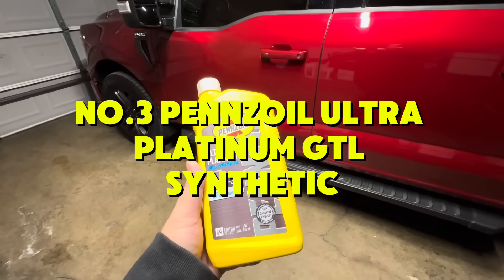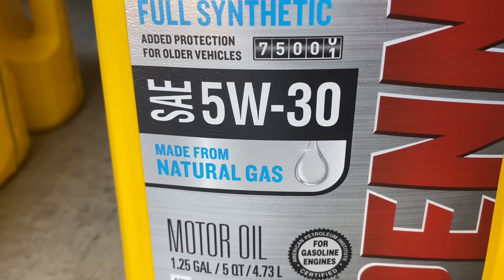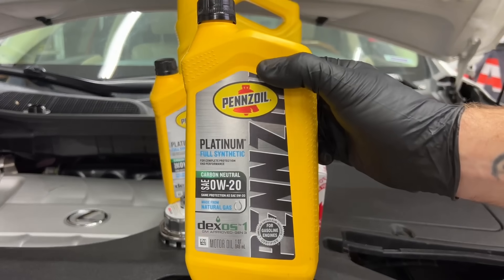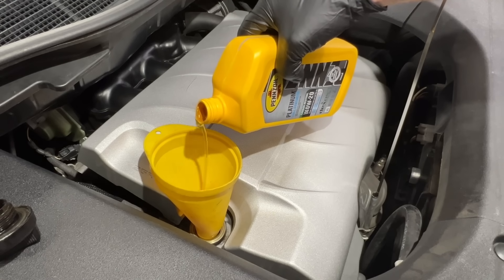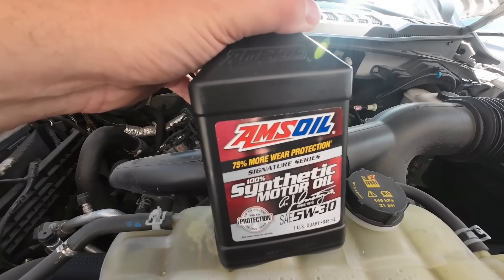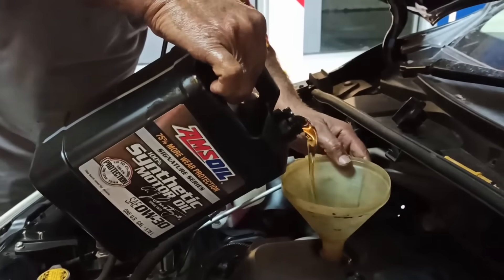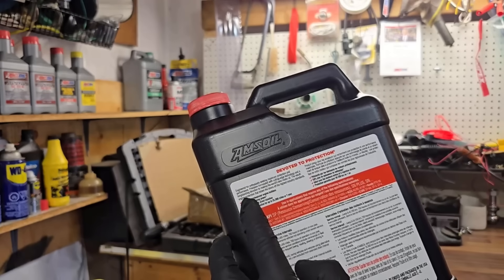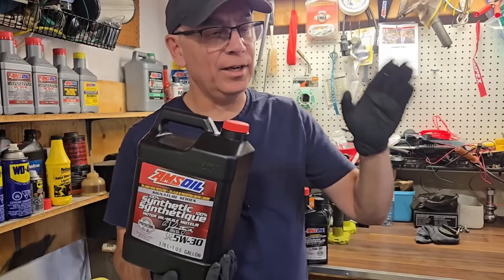Number 3: Pennzoil Ultra Platinum GTL Synthetic — amazing cleanliness, strong detergents, great for turbo engines, but oxidation resistance weaker at long idle and lower ZDDP. Verdict: extremely clean oil, perfect for modern GDI turbos. Number 2: Amsoil Signature Series — best high-temp stability, top-tier wear protection, almost zero sludge, best for long drain intervals. Premium price, harder to find. Verdict: a powerhouse oil, engineered for extreme heat, longevity, towing, and turbo abuse.